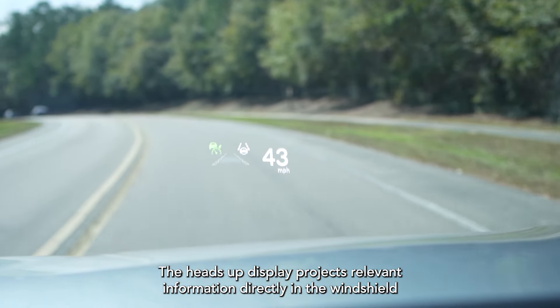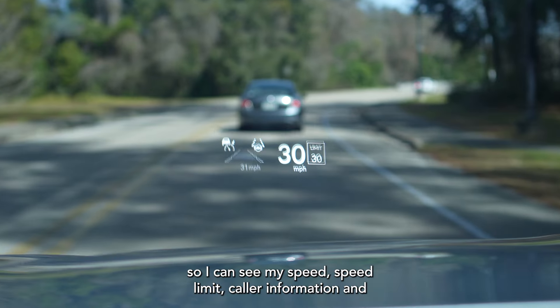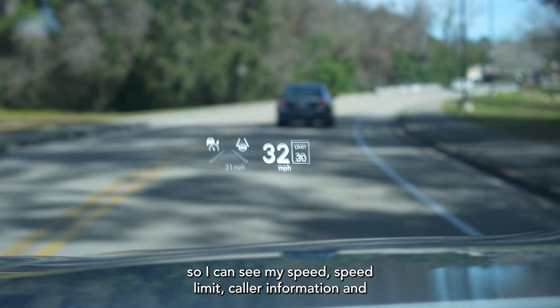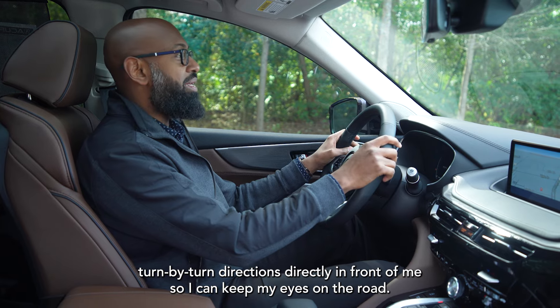The heads-up display projects relevant information directly in the windshield, so I can see my speed, speed limit, caller information, and turn-by-turn directions directly in front of me, so I can keep my eyes on the road.